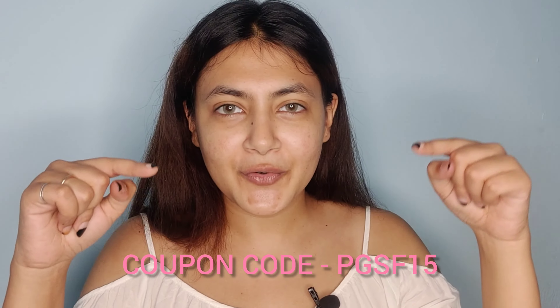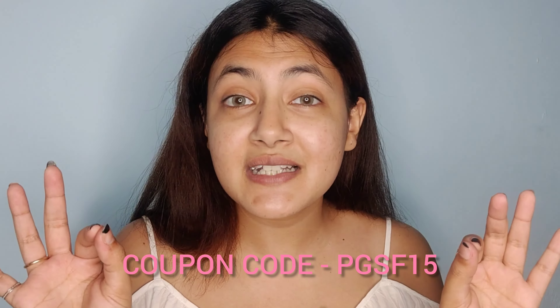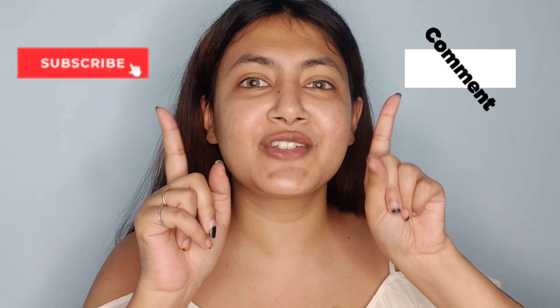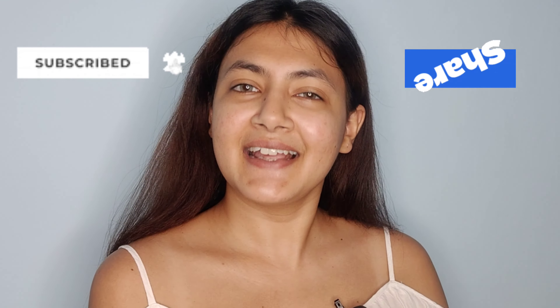I'm also going to mention a coupon code — you can use it and get 15% off on this product. Just click the link in the description, where I'll mention everything: the toner, moisturizer, and the serum. I hope you all love this video — if you did, please like, share, comment, and subscribe. See you in the next video, bye!